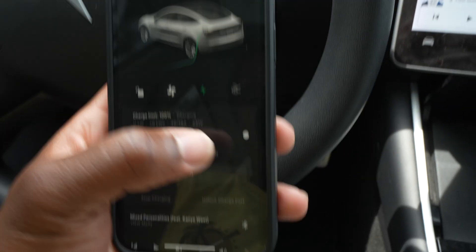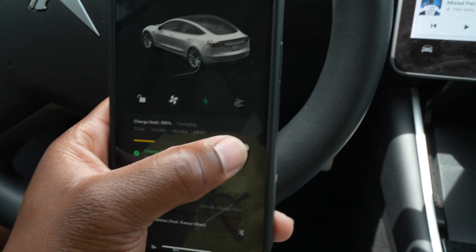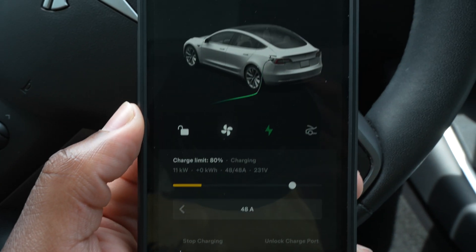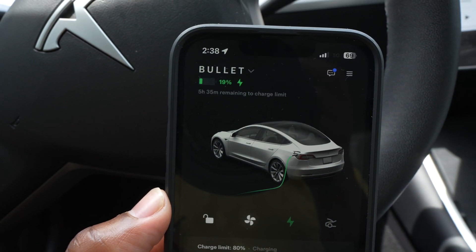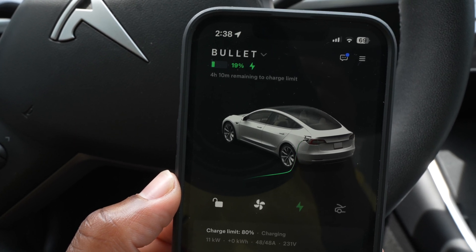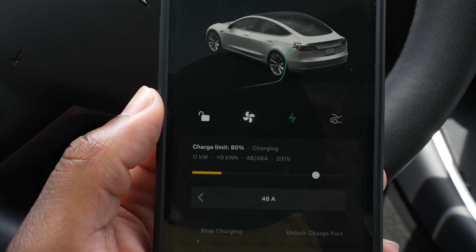What's cool about this is you can adjust this from your phone. So let's say if we were going to 80, which is what they recommend, we are looking at five hours and 30 — oh look, four hours. Four hours.